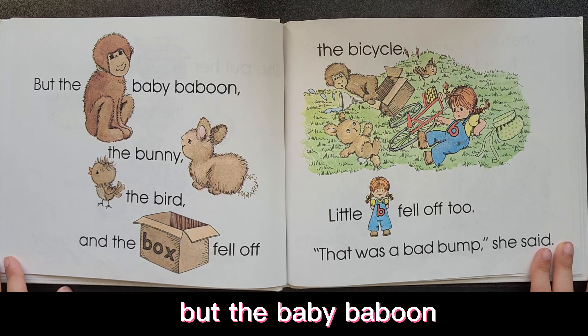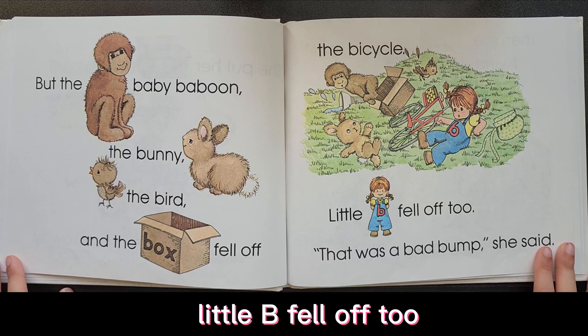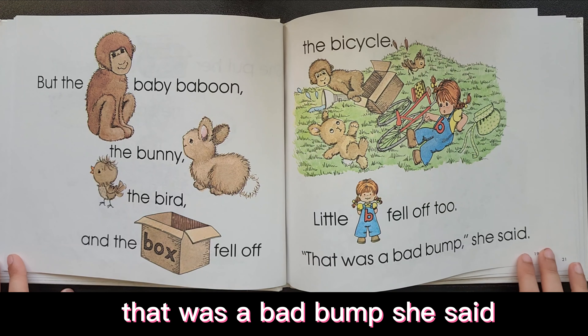But the baby baboon, the bunny, the bird, and the box fell off. The bicycle and the little bee fell off too. That was a bad bump, she said.